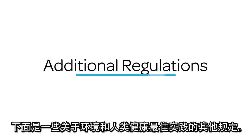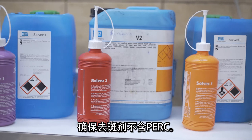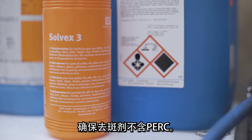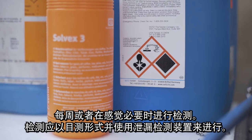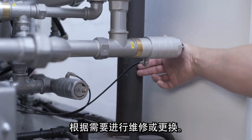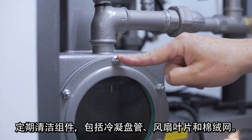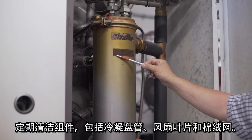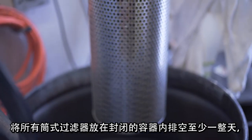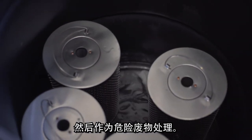Here are some other regulations for environmental and human health best practices. Ensure that spotting agents do not contain PERC. Perform leak detection checks, both visually and using a leak detection device, weekly or as sensed, and repair or replace as necessary. Clean component parts regularly, including condensing coils, fan blades, and lint screens. Drain all cartridge filters in a closed container for at least one full day before handling as hazardous waste.